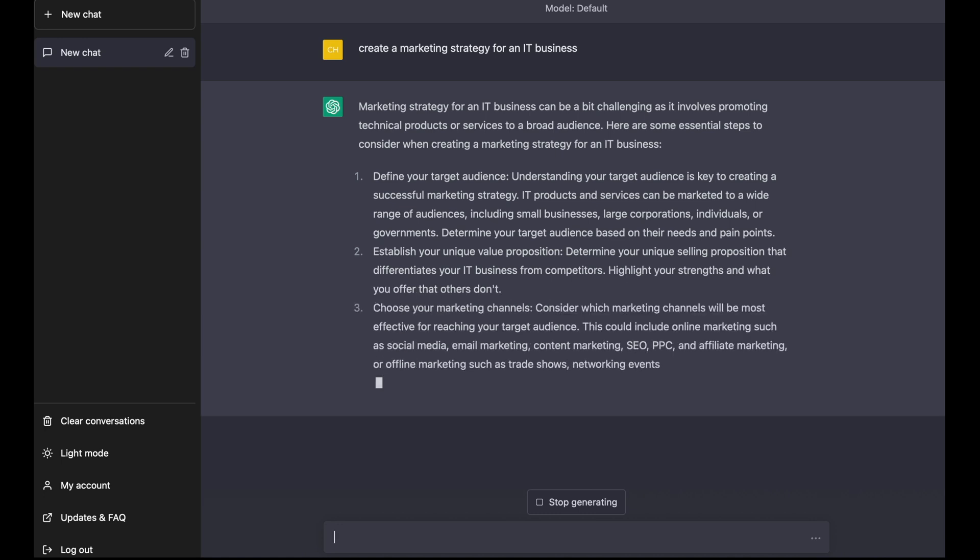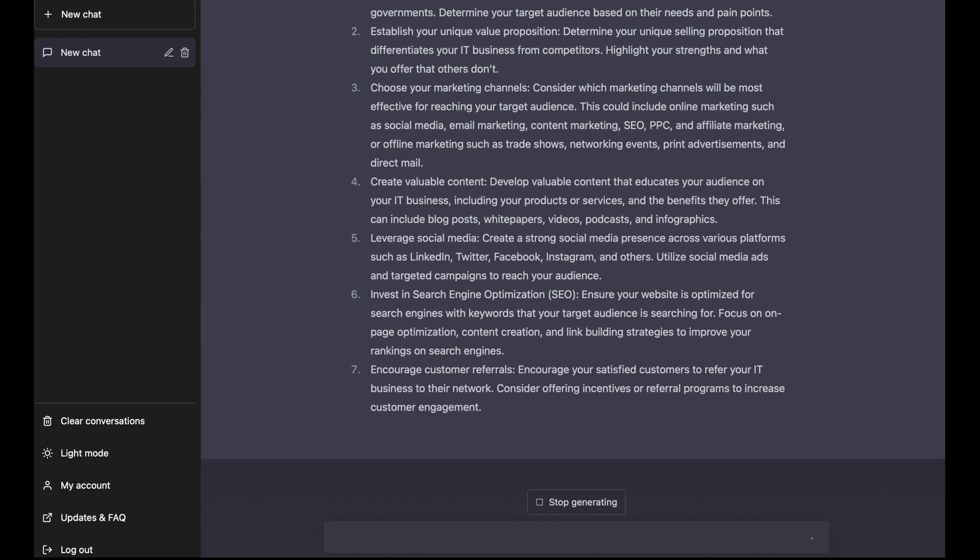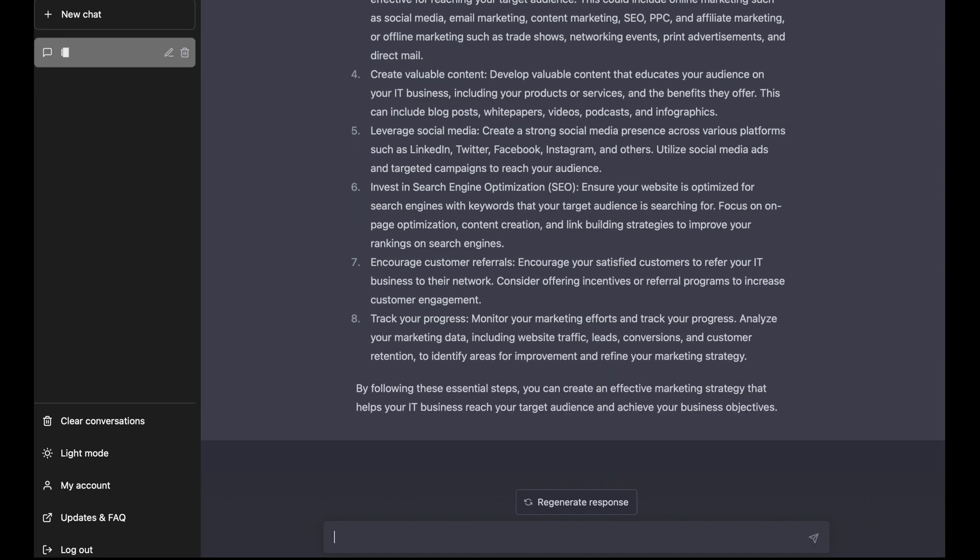Within seconds, ChatGPT generated a range of potential ideas and strategies that I hadn't considered before. It even provided some concrete examples and case studies that I could use to bolster my ideas.